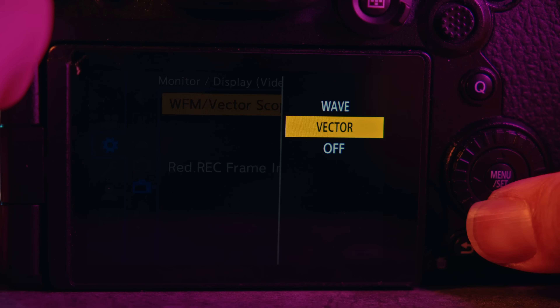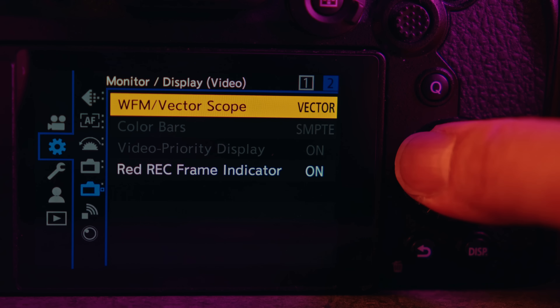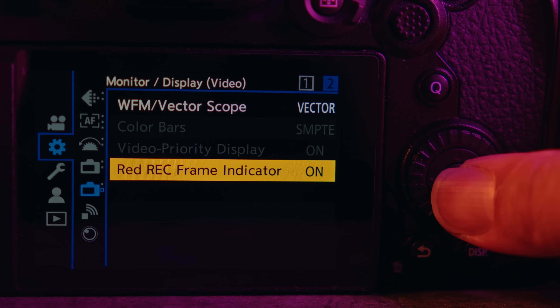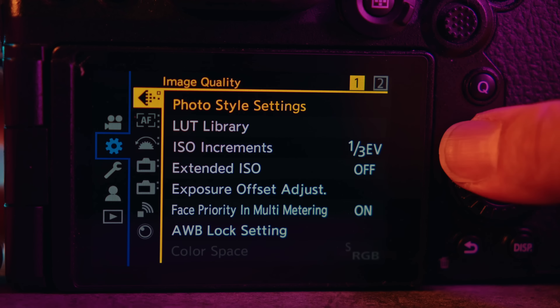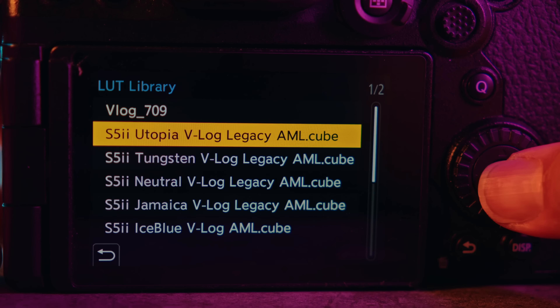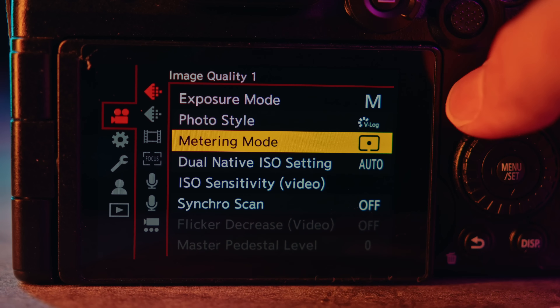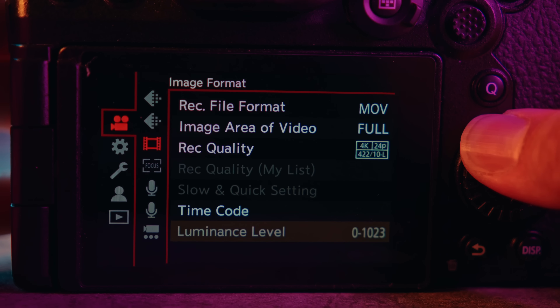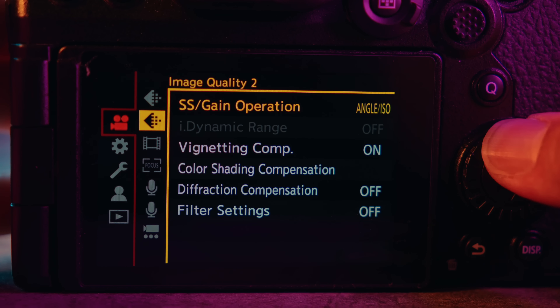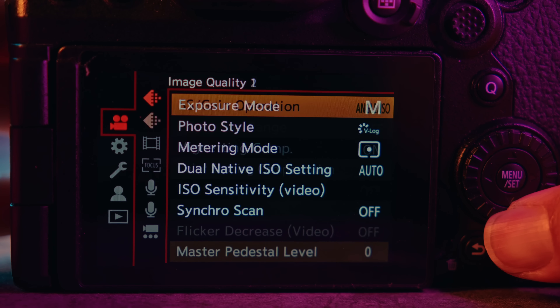There's also the ability to turn on waveforms and vectorscope, plus a red record frame indicator — when you press record, red outlines appear around the LCD screen. These features are not in the Fujifilm X-H2, and I wish they were. The S5 II also lets you input custom creative LUTs to view while recording, so you can see what your image will look like with your LUT applied. There are definitely more video features that make the S5 II a more capable video camera than the X-H2.